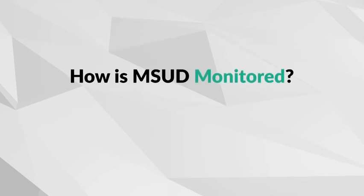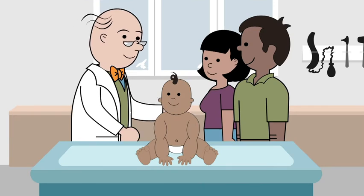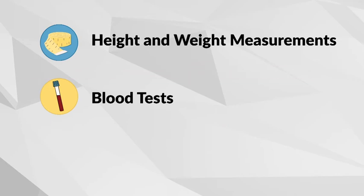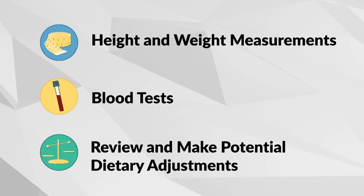How is MSUD monitored? For every child, regular checkups are essential — they are especially important for a child with MSUD. During your clinic visit, your baby's height and weight will be measured. Blood tests will be taken to check amino acid and nutrient levels. You will review your child's blood tests, growth, development, and current diet, and make adjustments to their diet accordingly.